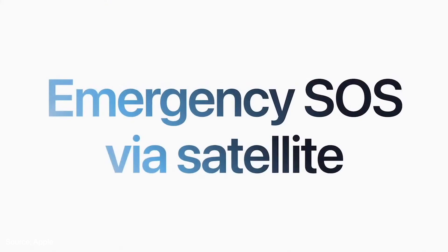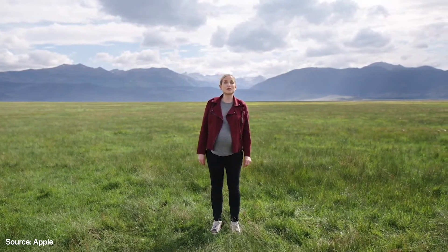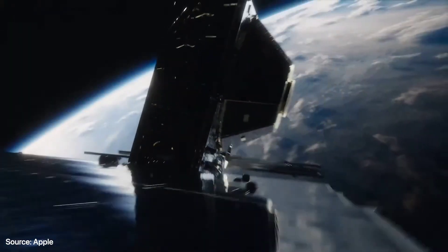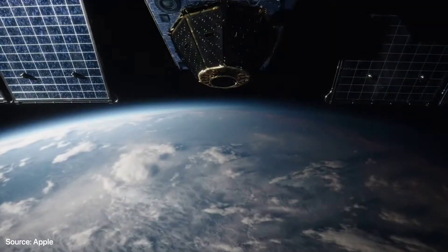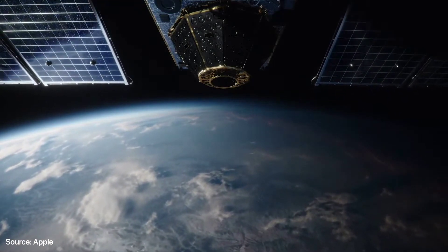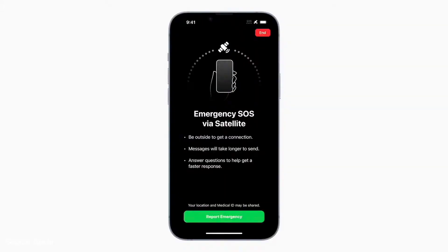Today, we are announcing a groundbreaking new service for iPhone: Emergency SOS via satellite. While iPhone is designed for a best-in-class cellular experience, connecting to a satellite presents an entirely new set of challenges. Connectivity in these areas can be provided by communication satellites. Unlike stationary cell towers, communication satellites are hundreds of miles above the Earth and flying at over 15,000 miles per hour. So we invented another way — we designed and built custom components and specific software so that iPhone 14 antennas can connect to a satellite's unique frequencies.